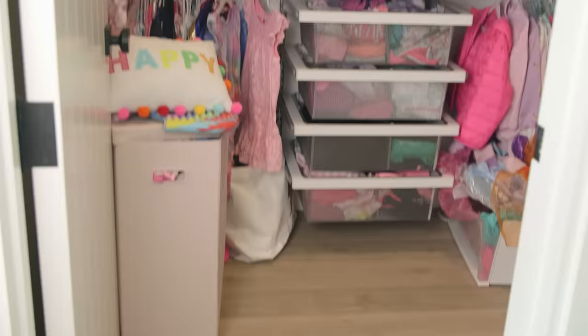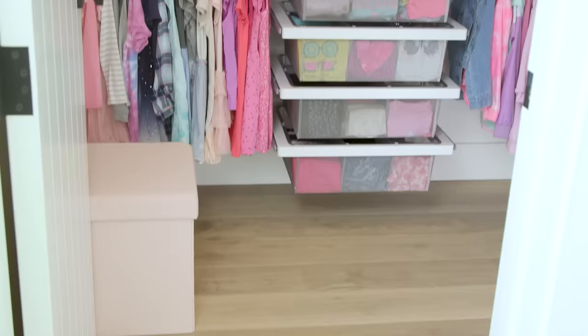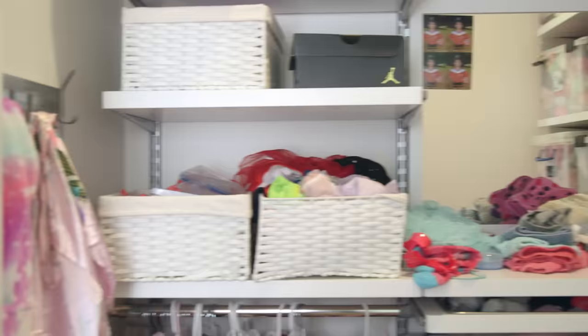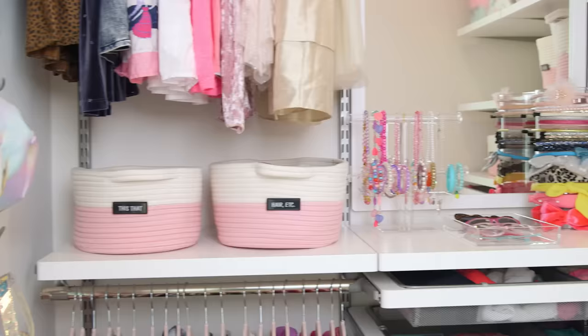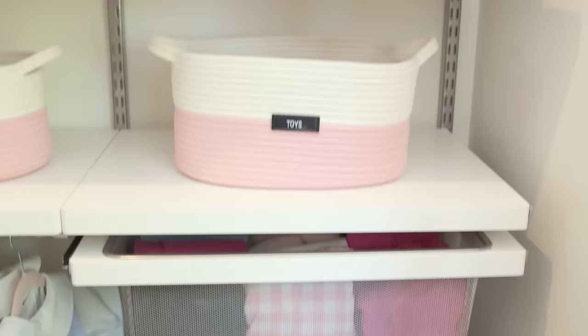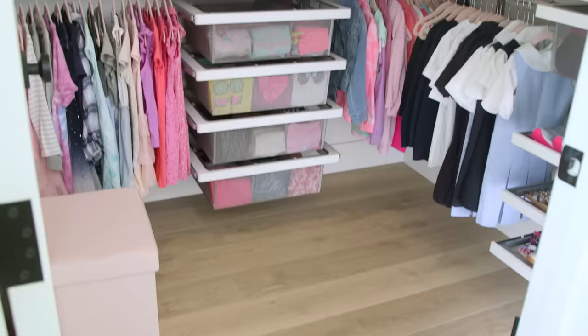So here is the before and the after. Look at that hot mess and how nice and functional it is now. Just the shoes alone look so much better, and it's no longer a storage room just for Presley's stuff. But let's be honest — I did this for me.